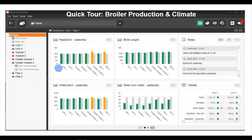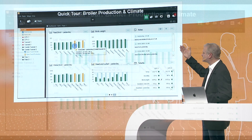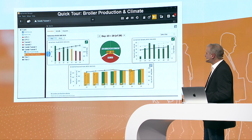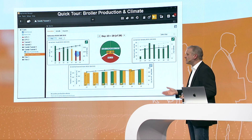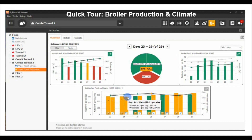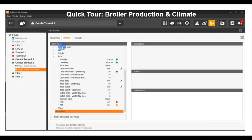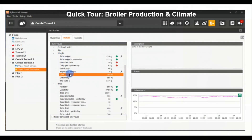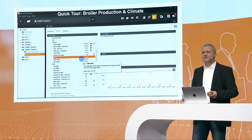Here is a quick tour into more detail at the house level. Entering the house level, we can see, for example, in house combi tunnel two there is a problem. Going into this house level, we can see that the animal weight is not as expected — it is red, meaning you have to take action. You can also look at water and feed and compare them. Mortality plays an important role. Together with all these factors, the poultry efficiency factor guides you in the right direction. This is the everyday observation view.